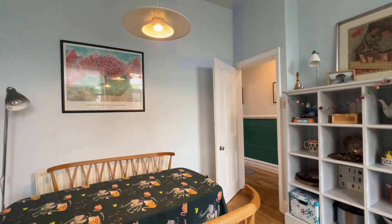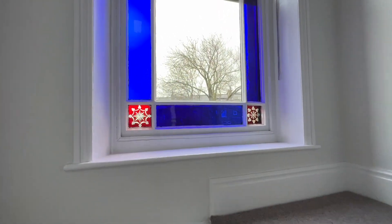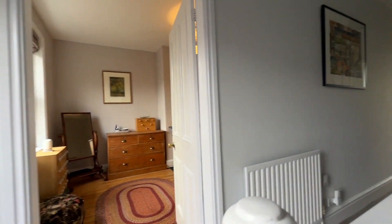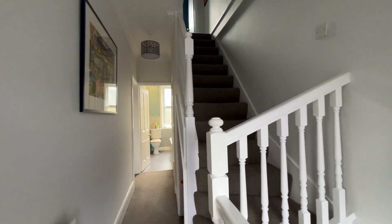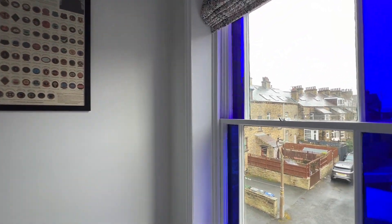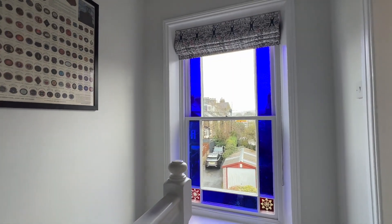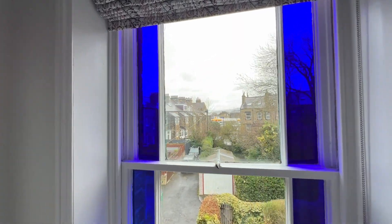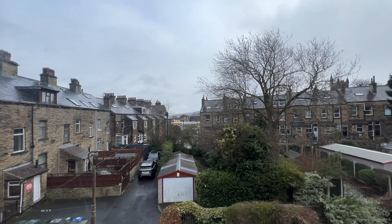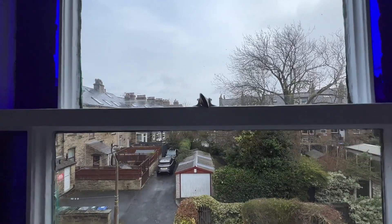Coming up onto the first floor landing, we have a very nice decorative stained glass window which allows a lot of light onto this landing area. This gives an aspect to the back, so the garage and the garden area beyond the first part of the garden.